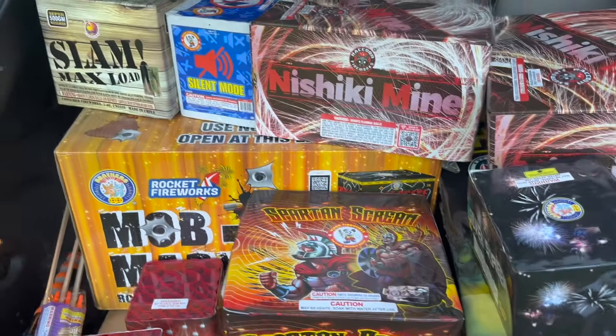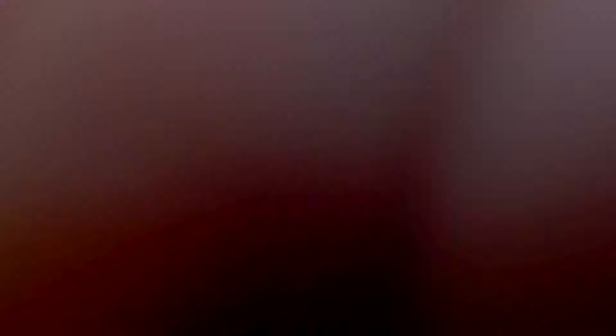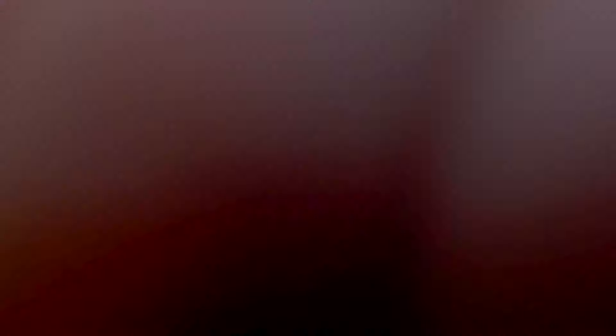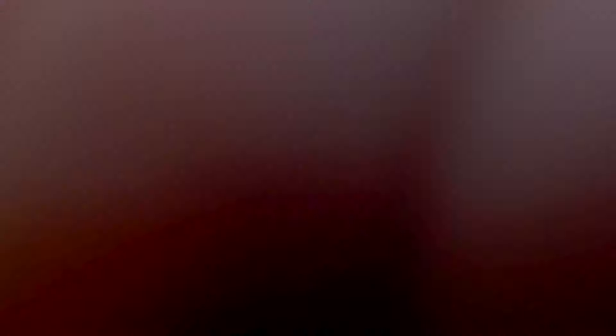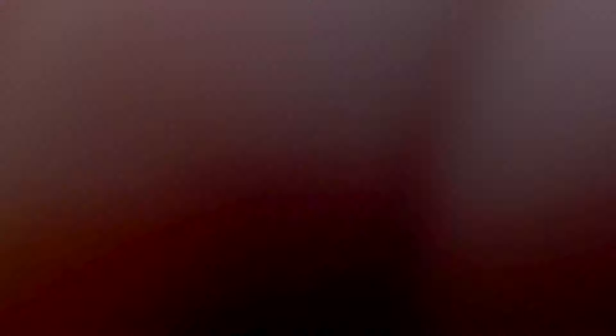Yeah, it was a great shopping trip — got a whole bunch of good stuff. I think the cakes I'm most excited about is obviously the Killer Hornet, but I'm really pumped to see the nishiki mine. That one is the most exciting one of the bunch. If you want to see more videos like this, let me know in the comments below — always open for new videos. If you've got any new spots you want me to check out, make sure you comment that below. As always, guys, have a safe and fun 4th of July, and I'll see you in the next video. Peace.